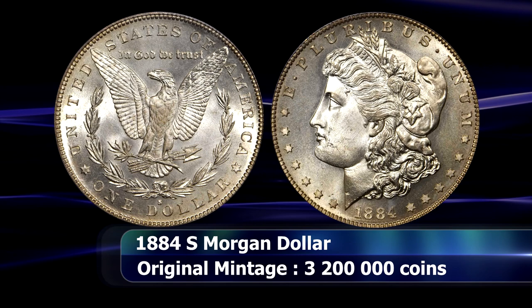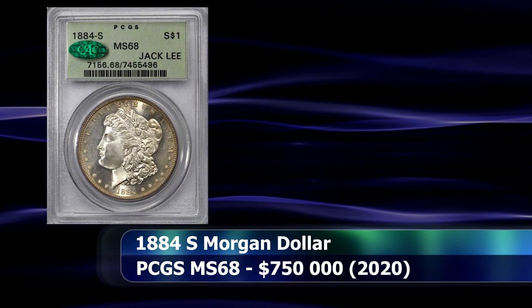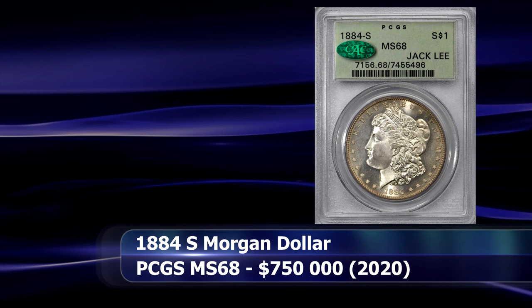The current example is the finest known 1884-S Morgan in the population report at a grade of MS68 from PCGS, explaining the record-setting price of $750,000 at the November 2020 auction by Stack's Bowers.